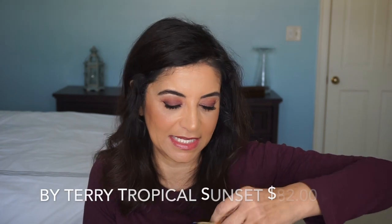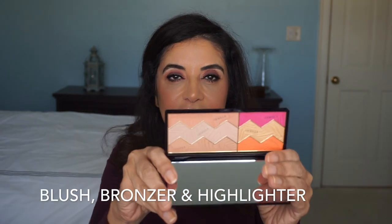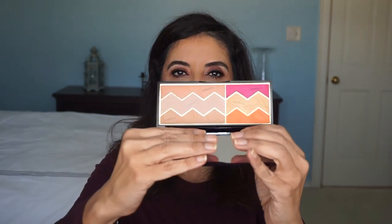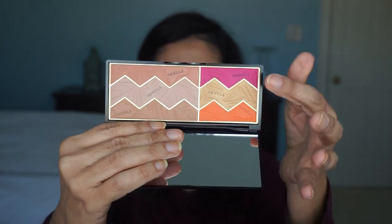By Terry — this is the Sun Designer Palette. Let's look and see what this one looks like inside. I do have some of her products and I really like her rose lip balm. Oh, that's pretty. This is blushes. I'm so excited — I've always wanted to try some of her palettes. Real pretty, I think that would look nice with my skin tone.